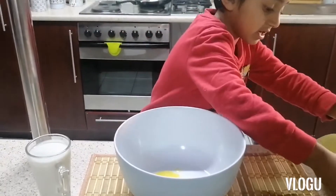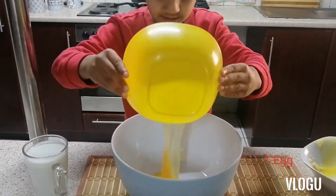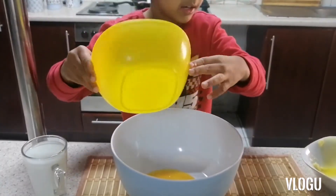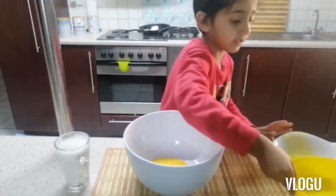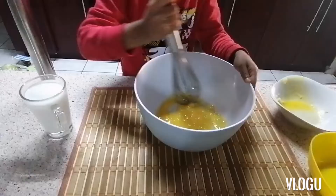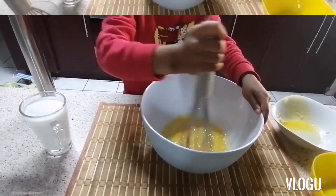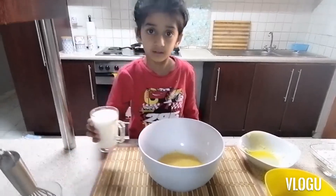And then we're gonna add an egg. Now we're going to add milk.